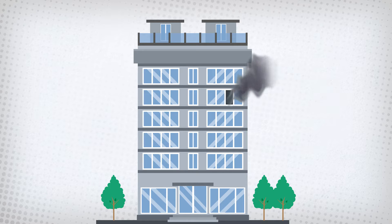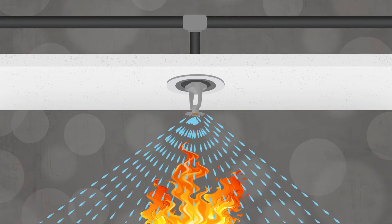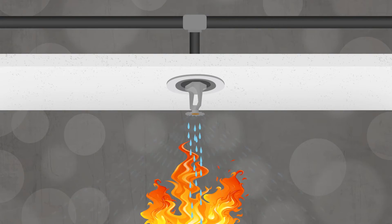Fire sprinkler systems are extremely effective at saving lives and properties. In fact, sprinklers are effective in 96% of fire-related cases. But even fire sprinkler systems need protection, especially from corrosion.